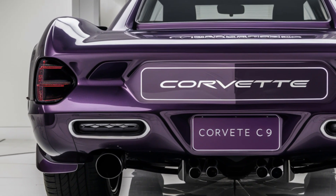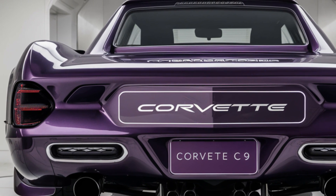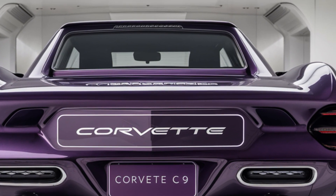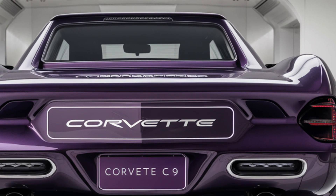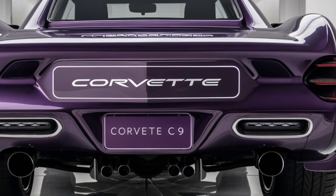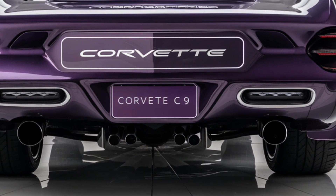Ambient lighting accents, customizable displays, and cutting-edge connectivity options complete the interior experience. Moving to exterior design, the C9 builds on Corvette's signature design but takes it to a new level of sophistication and aerodynamics. Its low, wide stance and aggressive front fascia give it a powerful look with sharp lines and sculpted bodywork designed to enhance performance.